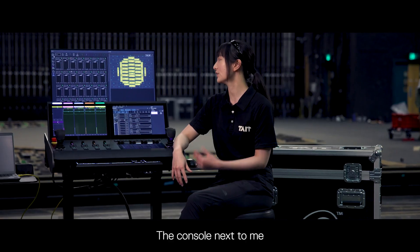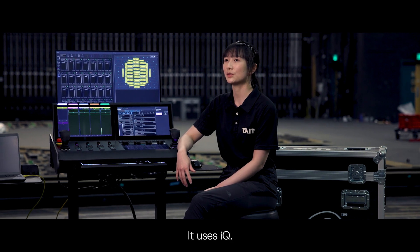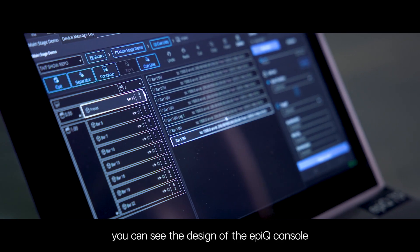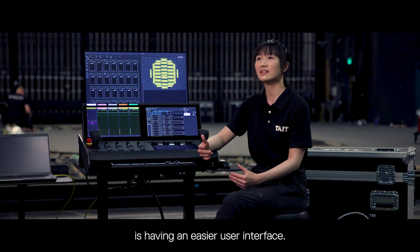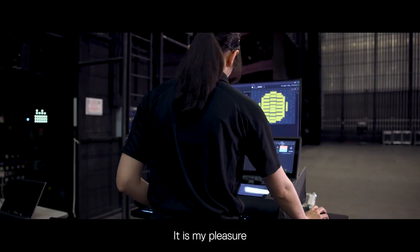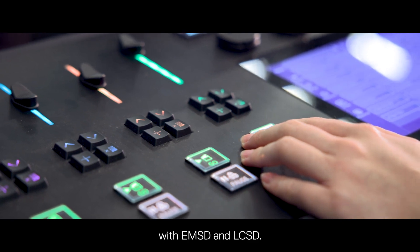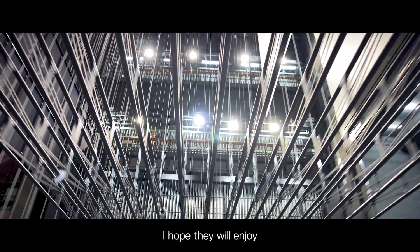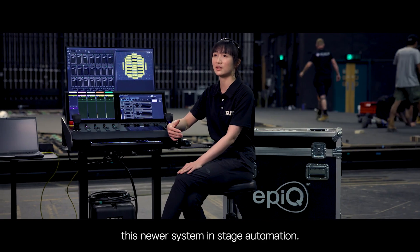The console next to me is the Epic console — it uses the IQ system. The design of the Epic console focuses on an easier user interface. It is my pleasure to work with the team here at EMSD and LCSD, and I hope they will enjoy using this console and this newer system in stage automation.